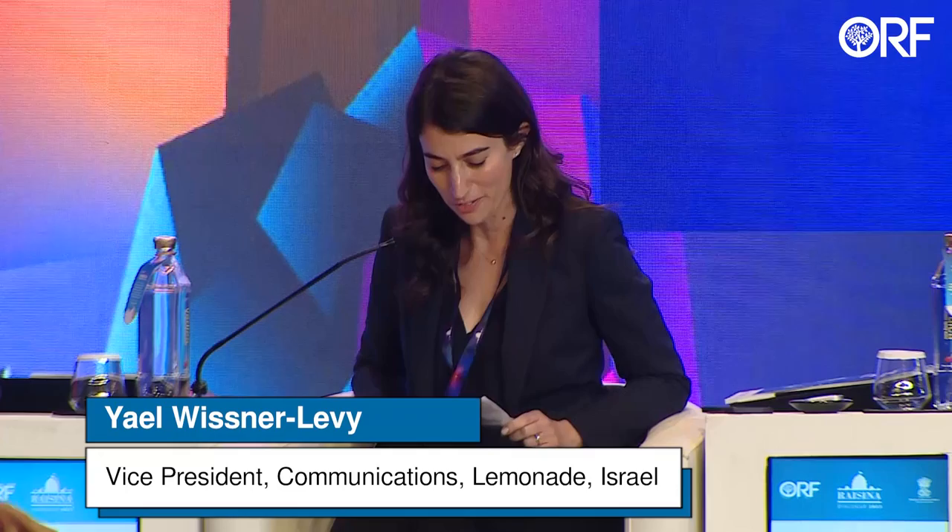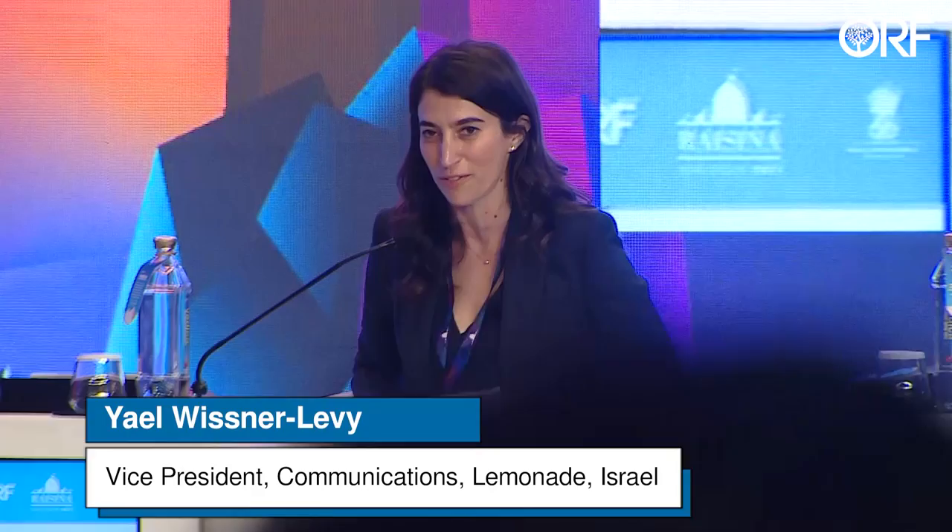Before we dive in, I'd like to introduce myself. My name is Yael Wisner-Levy. I'm coming to you from Tel Aviv, Israel. I am leading communications for a startup that is now a public company called Lemonade. I came from the public sector and made the transition to the private sector. Lemonade is a funny name for an insurance company.